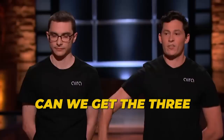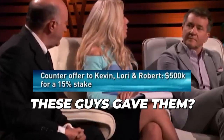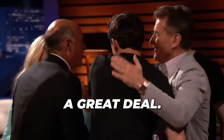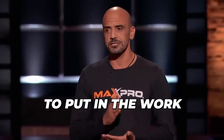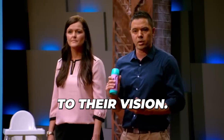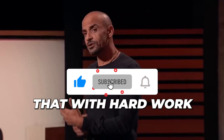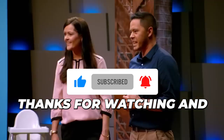The guys had two offers on the table. They countered: "$515,000 if we get the three of you" — bringing Robert into the Lori/Kevin deal. All three sharks agreed. "That's a great deal. Good job." And there you have it — the entrepreneurs in this episode demonstrated they were willing to put in the work to achieve their dreams. They faced tough questions but remained focused, secured deals with the sharks, and proved that with hard work and dedication, anything is possible. Thanks for watching, and we'll catch you next time.